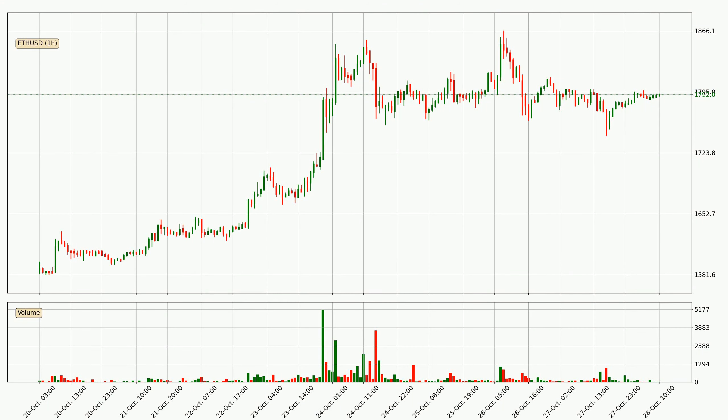Looking at the Ethereum hourly time frame, the price moved only slightly to the upside with around 0.3% in the last 24 hours, with a current price of 1792.